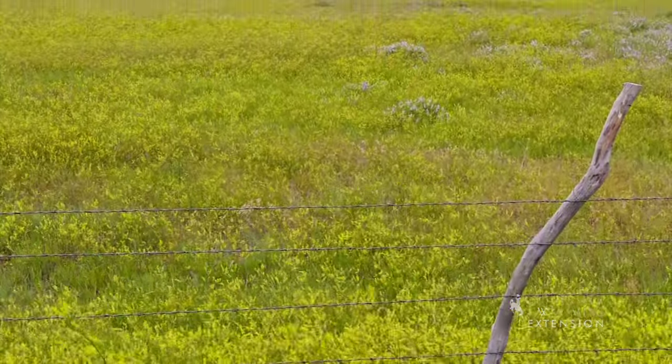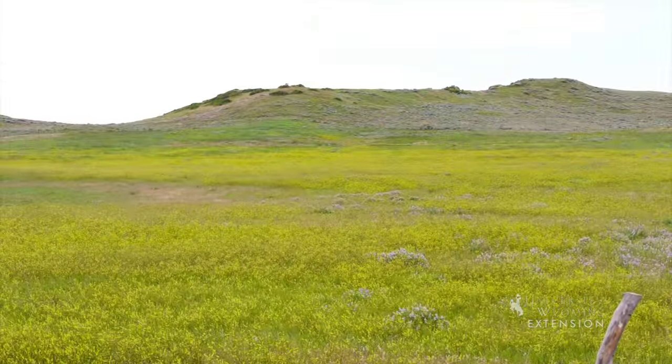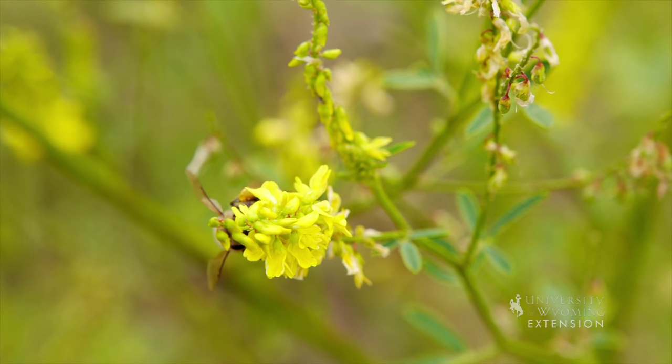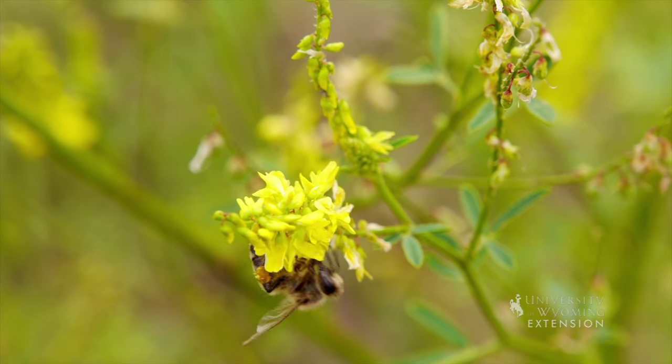Although yellow sweet clover is introduced, the forb does provide quality forage for many native wildlife species in Wyoming and serves as an important nesting and hiding cover. Pollinators enjoy and frequently utilize the plants. Sweet clover also fixes nitrogen in the soil, which can benefit other species.